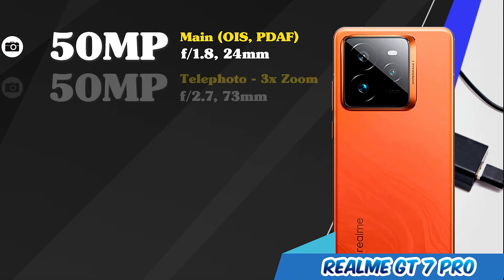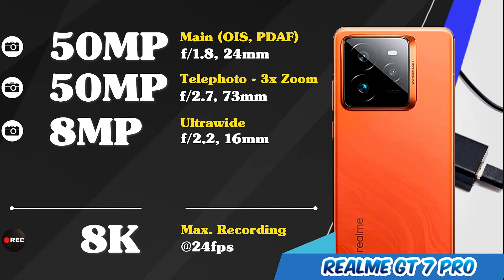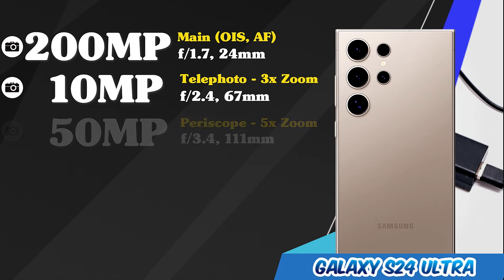Main cameras of the Realme GT 7 Pro. Main cameras of the Samsung Galaxy S24 Ultra.